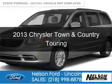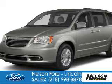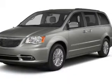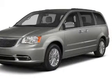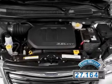This is a used 2013 Chrysler Town & Country, powered by front-wheel drive, a 3.6-liter six-cylinder engine, and an automatic transmission. With fewer than 30,000 miles, this vehicle has a long road ahead.